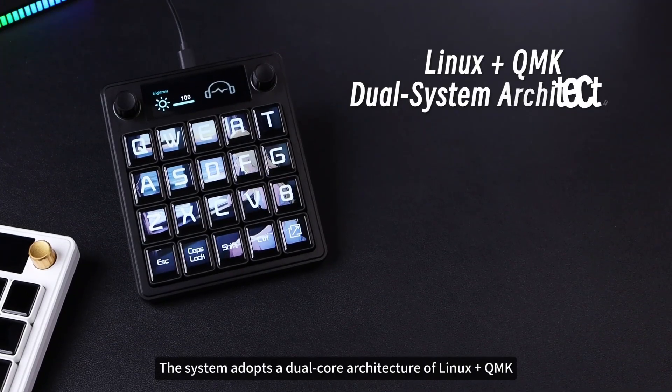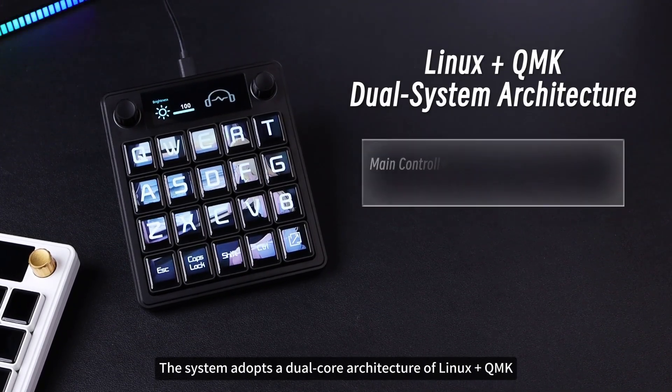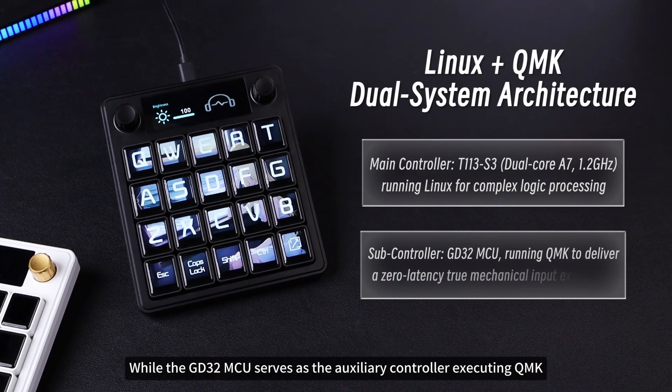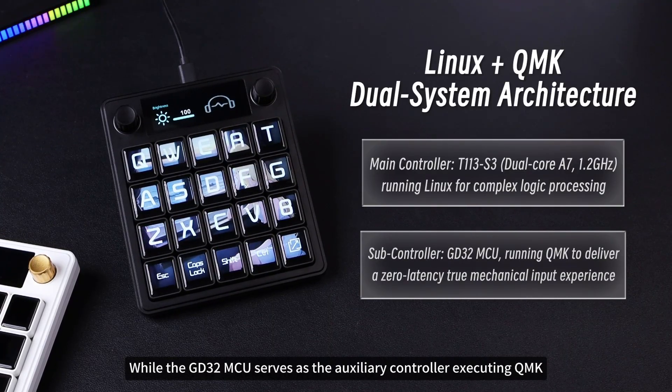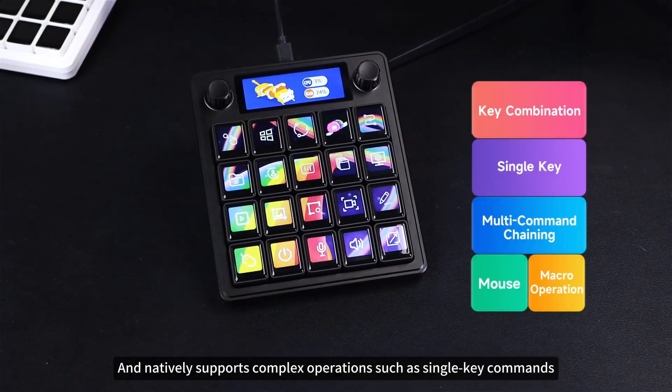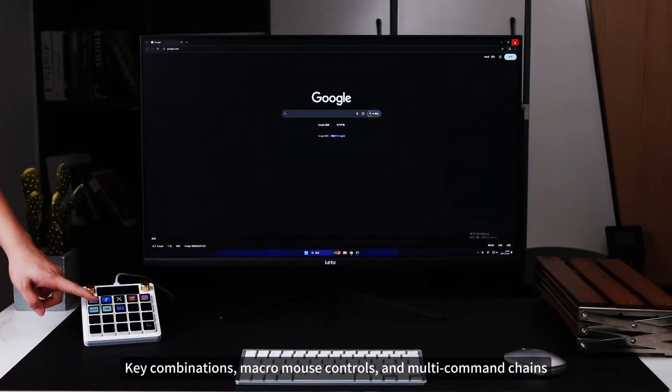The system adopts a dual-core architecture of Linux plus QMK. The T113S3 main controller runs the Linux system, while the GD32 MCU serves as the auxiliary controller executing QMK. The system can be rapidly deployed via lightweight plugins and natively supports complex operations such as single key commands and key combinations.